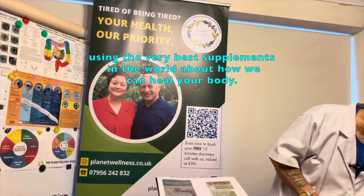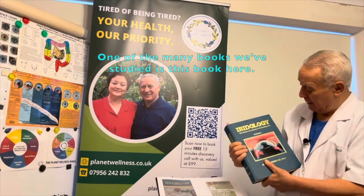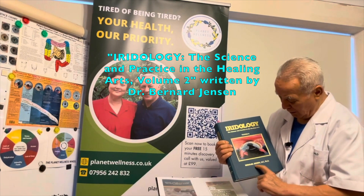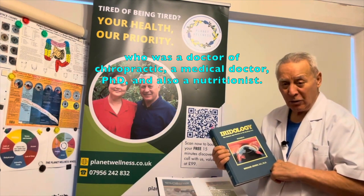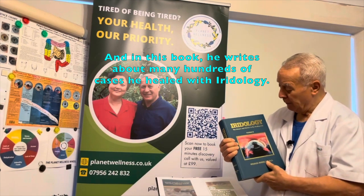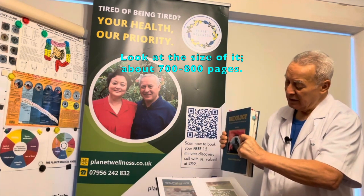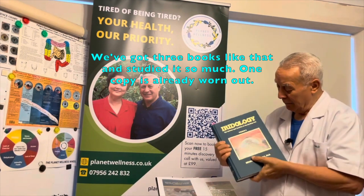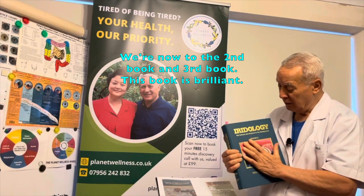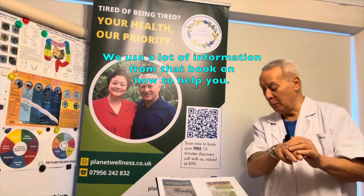From that assessment, we can then give you guidance using the very best supplements in the world about how we can heal your body. One of the many books we've studied is the Book of Iridology — about 700 pages, volume 2 — written by Dr. Bernard Jensen, who was a doctor of chiropractic, a medical doctor, PhD, and also a nutritionist. In this book he writes about many hundreds of cases that he healed. It's about 700 to 800 pages. We've got three books like that — one's worn out — and this book is brilliant. We use a lot of information from it on how to help you.